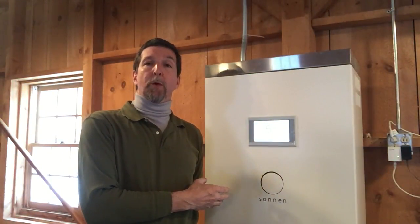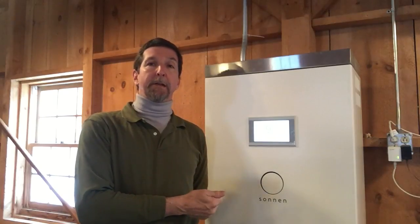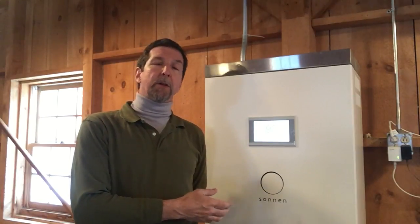We sized the system according to what your needs are. We have a refrigerator and a freezer out here, so you want heat, you want water, you want your refrigerator. That's how we determine the size of the system that you're going to need. That's what it operates as in backup mode, and that's what it's doing right now.